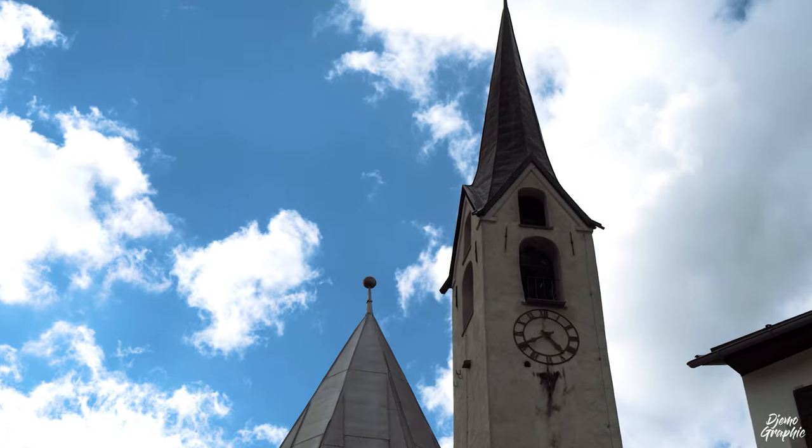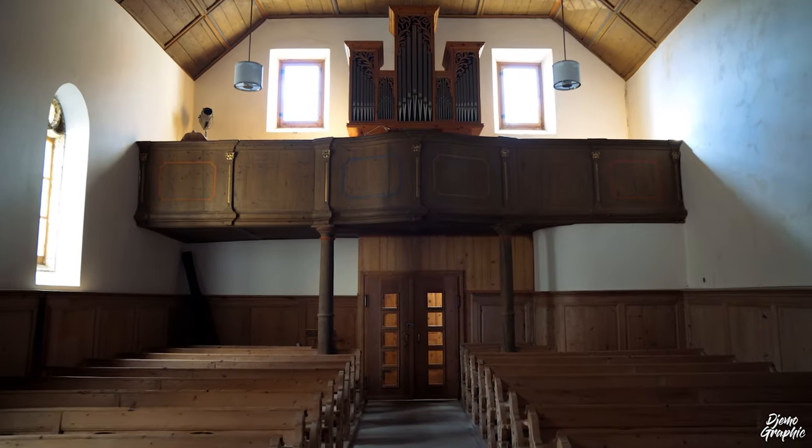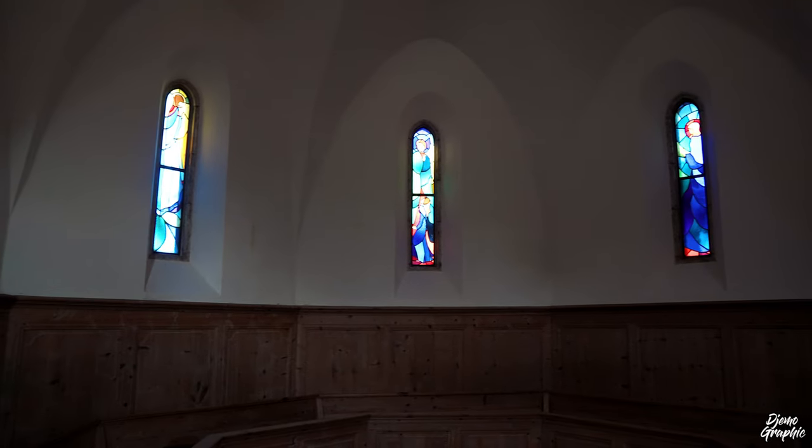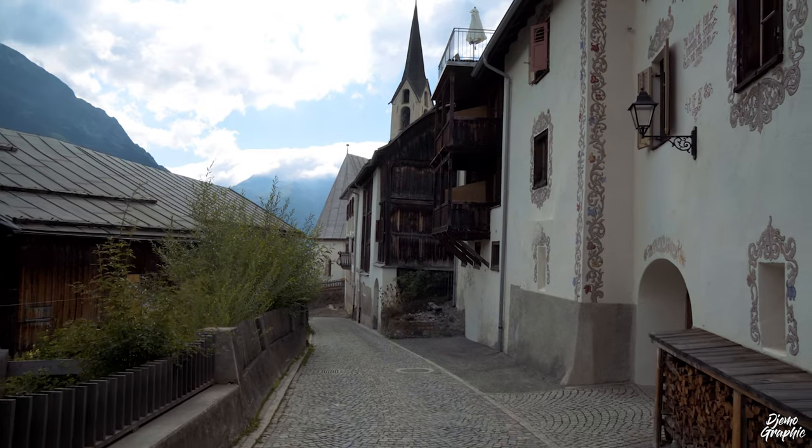It's also quite nice to check out the church from indoors. It's a Protestant church, so it's quite humble and there's not much in there, but I always find it interesting to explore the local places of worship in the individual villages.